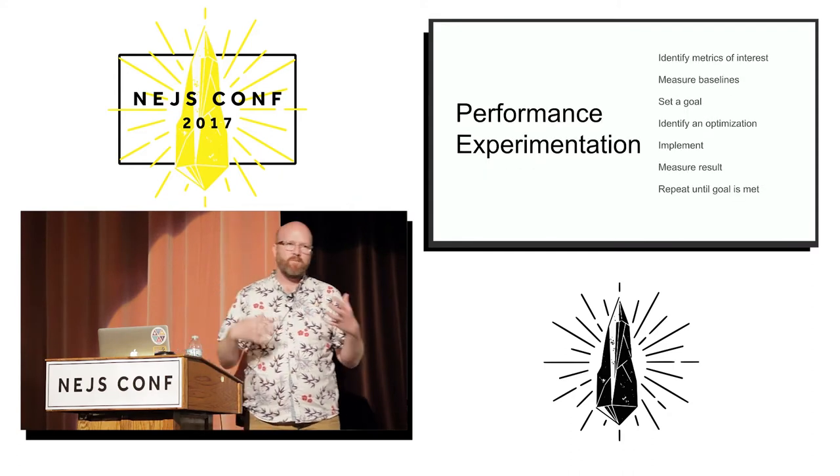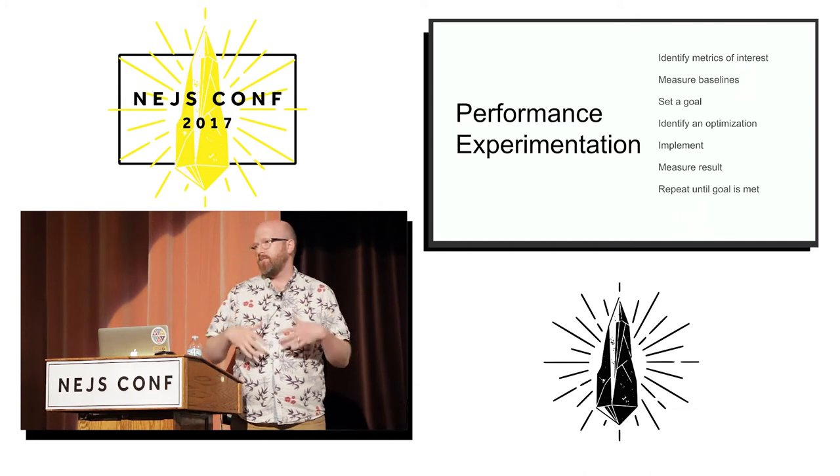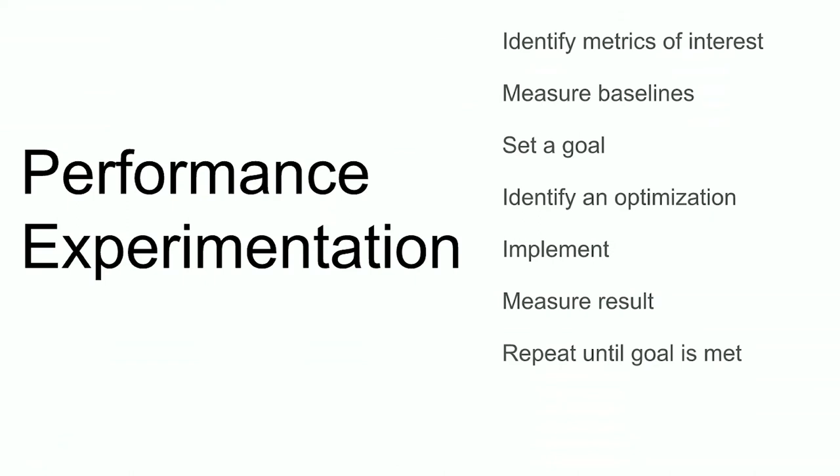In the world of performance experimentation, you end up with something closer to this — it's the same idea, but expanded a little bit. What you want to do is figure out what you're going to measure: identify some metrics, take baselines, see where you're at right now, decide where you want to get, try some different things, see where that got you, and repeat until you reach your goal.